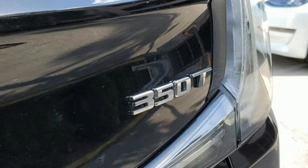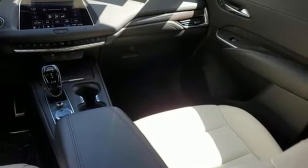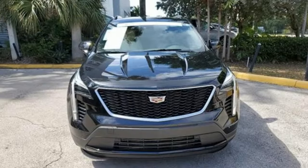Wireless phone connectivity. Driver memory seats. Front and rear parking sensors. And LED low and high beam headlights.